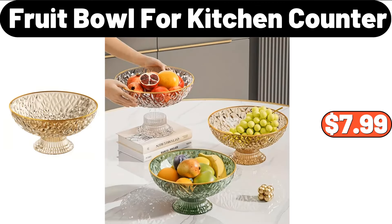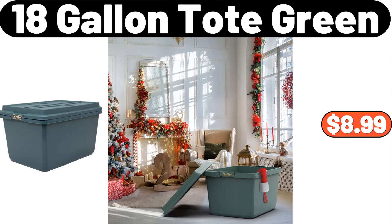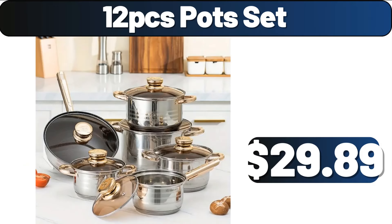Fruit Bowl for Kitchen Counter, $7.99. 7-Quart Stovetop Natural Finish Basic Pressure Cooker, $26.99. 18-Gallon Tote Green, $8.99. Marble Coffee Side Table Set, $38.99. 12-PCS Pot Set, $29.89.